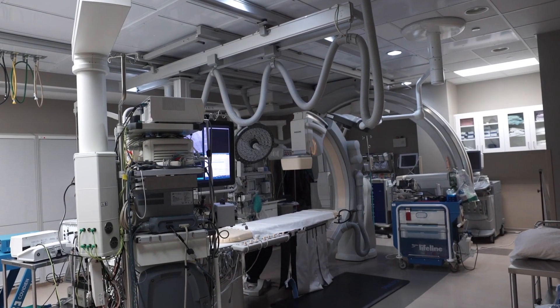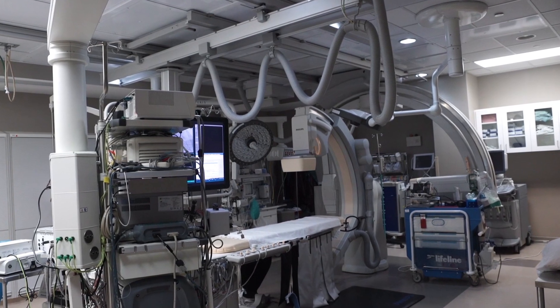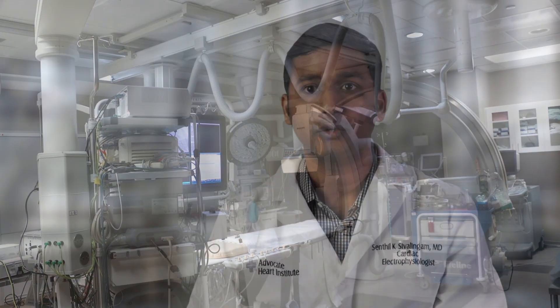We also do ablation procedures. It's not open heart surgery. People in general come in the morning of the procedure. It's done in a lab setting. I put in catheters from the groin through the veins into the heart, and once the catheters are in the heart, we start the abnormal heart rhythm.